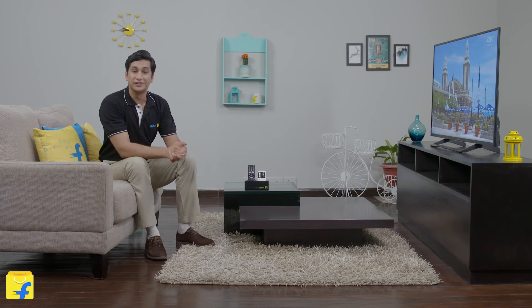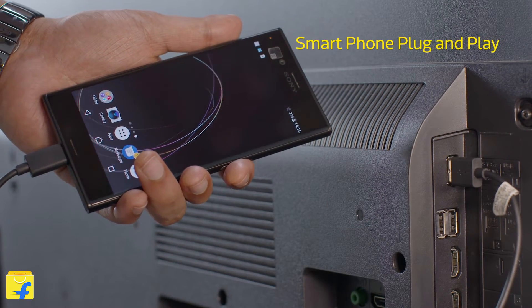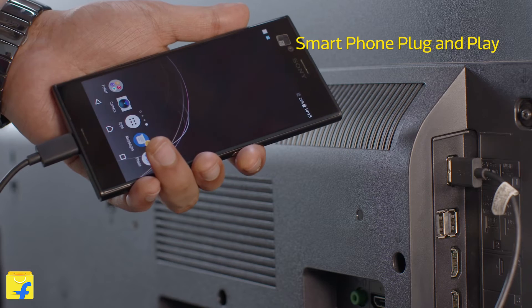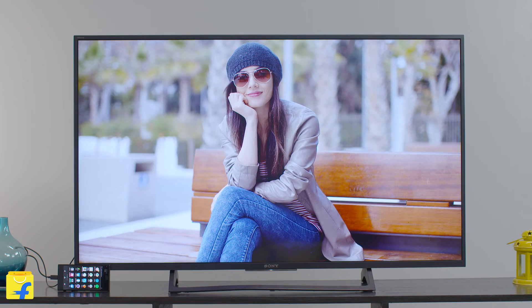This Sony Bravia TV gives you the liberty to directly connect your phone to the TV without any special cords. You can use your phone's USB charging cable and browse through the content on your mobile easily and securely. Once connected to the TV, you can browse the content easily via the TV remote.